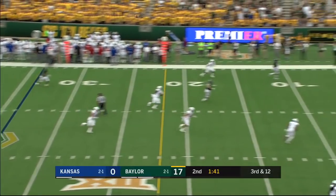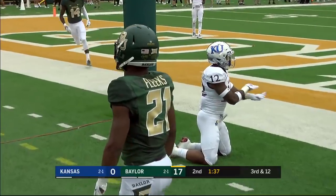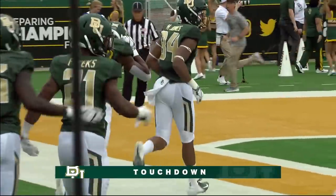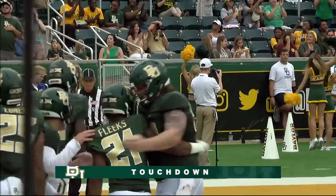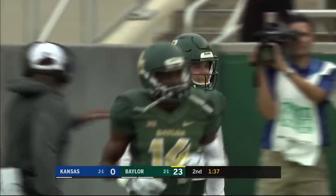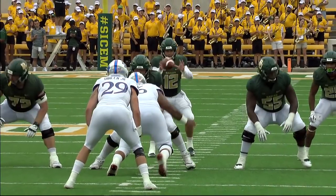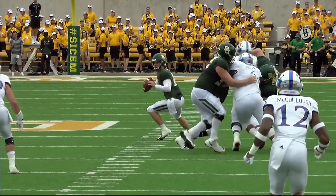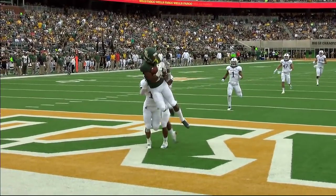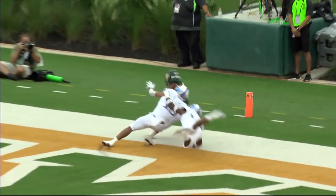3rd down and 12, just a three-man rush — Brewer to the end zone looking for Fleeks. Touchdown Baylor! We've talked a lot about Josh Fleeks on this drive. He runs the deep middle right behind the safeties, and what a throw by Charlie Brewer. We're seeing more today of what made this guy special at the end of last year and what made people really optimistic that they had found their quarterback here in Waco. Look at that throw — that is an outstanding throw.